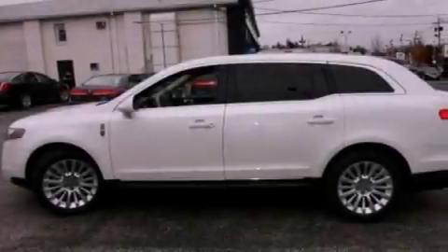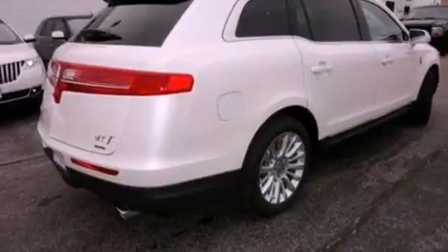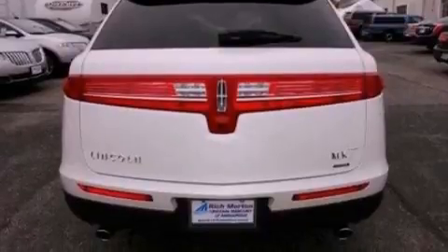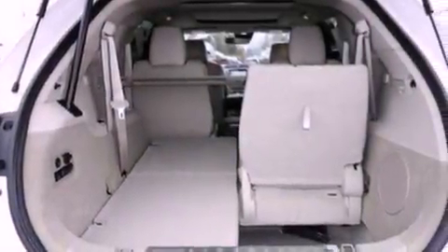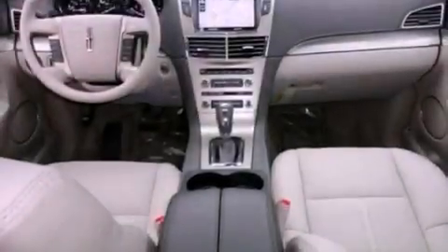The following features are also included: traction control and stability control systems, memory settings for the driver's seat positions so you can recall your favorite position with the push of one button, a power rear liftgate, leather seats, a security system, front fog lights, privacy glass, an anti-lock braking system, heater vents for rear seat passengers, and a rear spoiler.